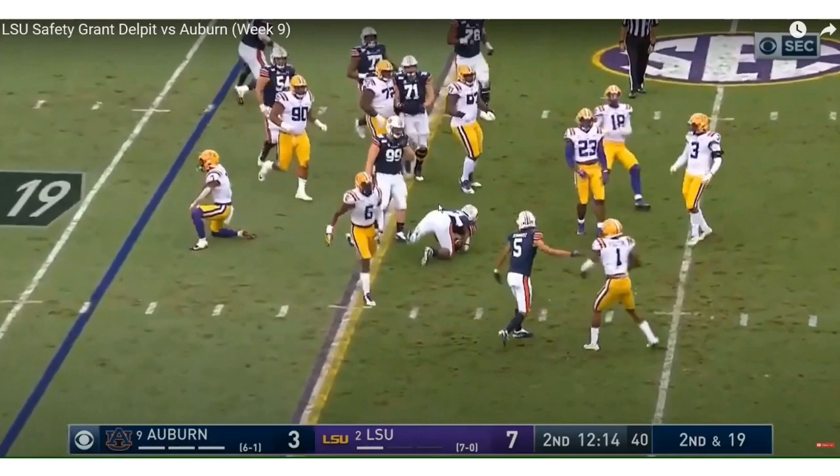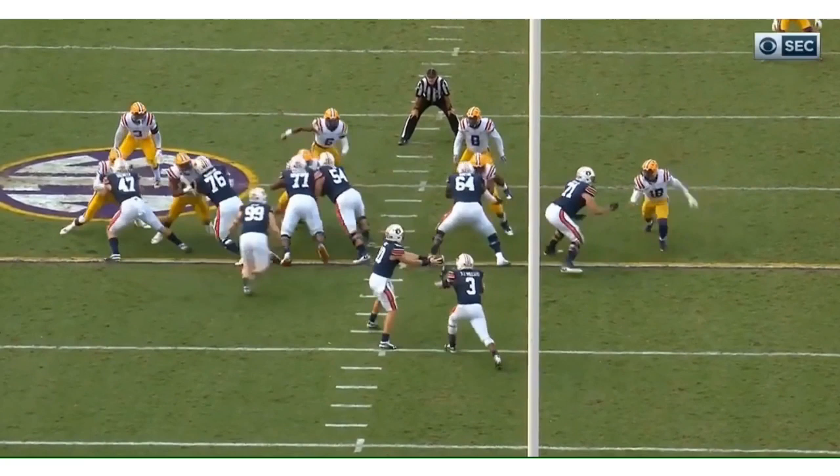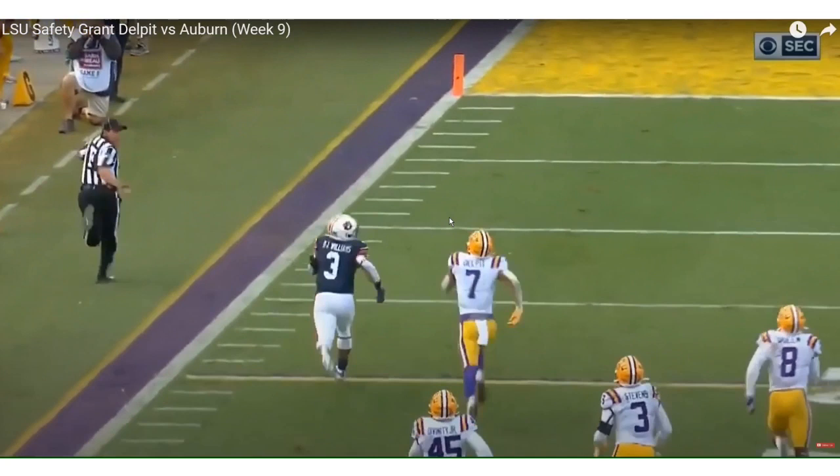There's the speed and pursuit, though he takes a little bit of a bad angle to the running back. Grant Delpit — I like him, people are sleeping on him because of his tackling issues. Right here it's going to be a run up the middle, and we'll see Grant Delpit use his speed from across the other side of the field to barely trip up the running back. Look at that speed — 4.4.